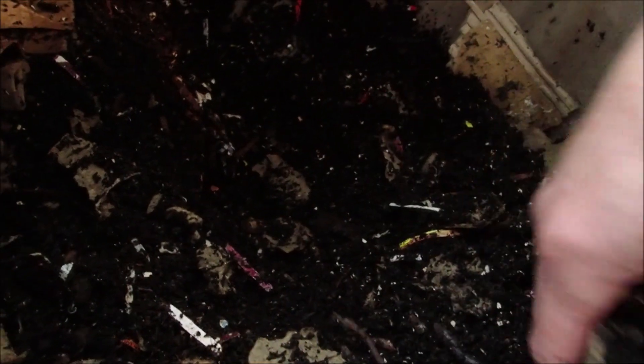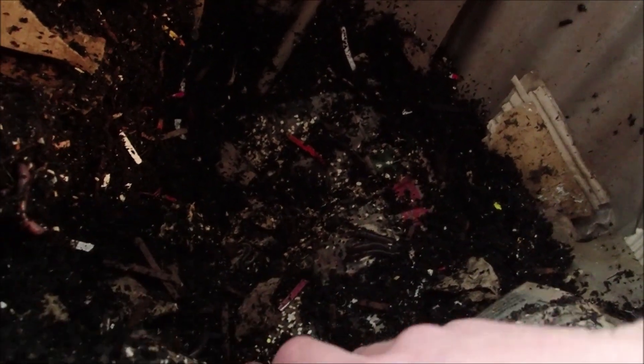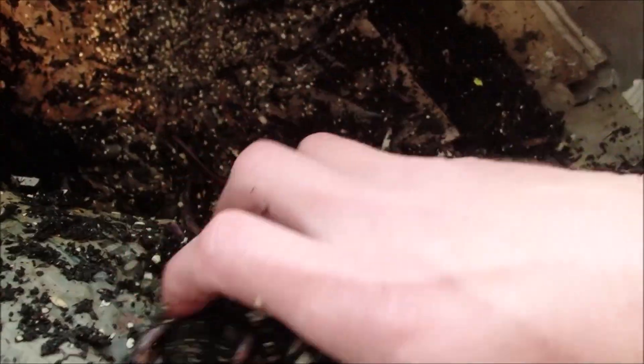There's a good number of worms. I would love to see some cocoons today. They have made good work of the lasagna. Looks like it's mainly eggshells left and castings.